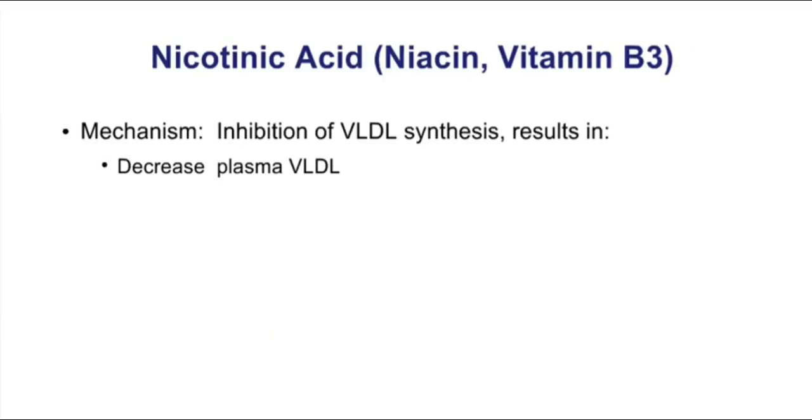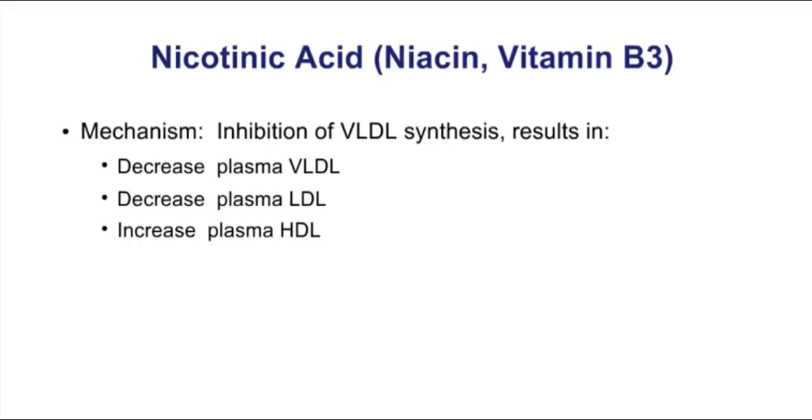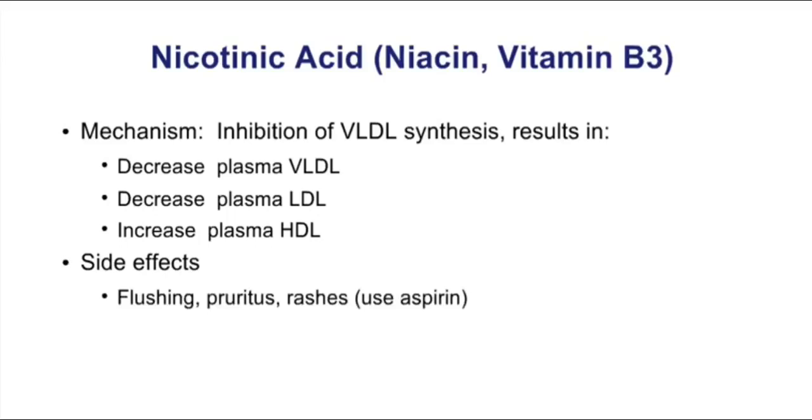Our next drug is niacin, also known as vitamin B3. Niacin inhibits VLDL synthesis and does a great job of decreasing plasma VLDL and LDLs, and may be the best drug for raising plasma HDLs. Unfortunately, niacin has a bad reputation due to annoying side effects: flushing, pruritus, and rashes. We can prevent these by pre-treating with aspirin or another NSAID like ibuprofen. Because NSAIDs prevent these side effects, it means the flushing, itching, and rashes are prostaglandin-mediated — key to know. There is also concern about long-term hepatotoxicity and possible hyperglycemia, which is a real problem in diabetic patients.